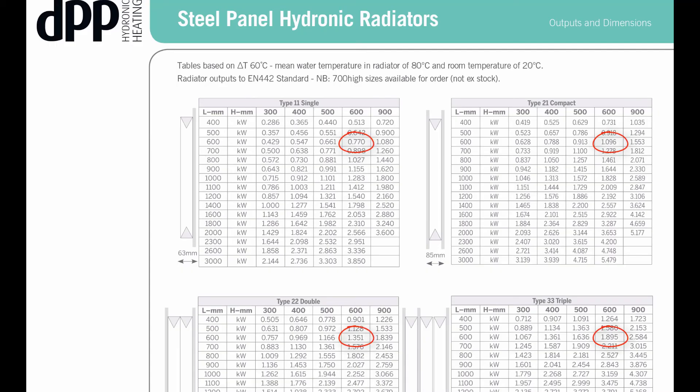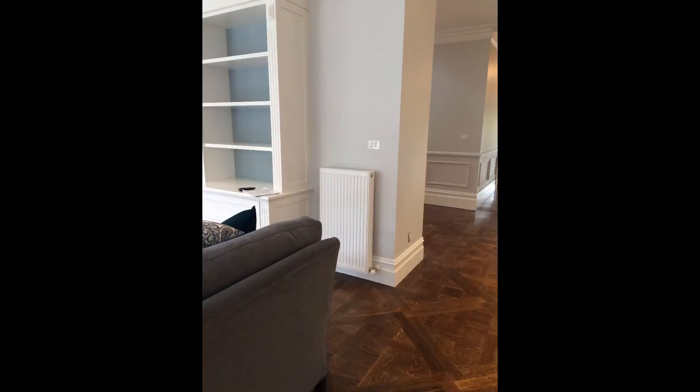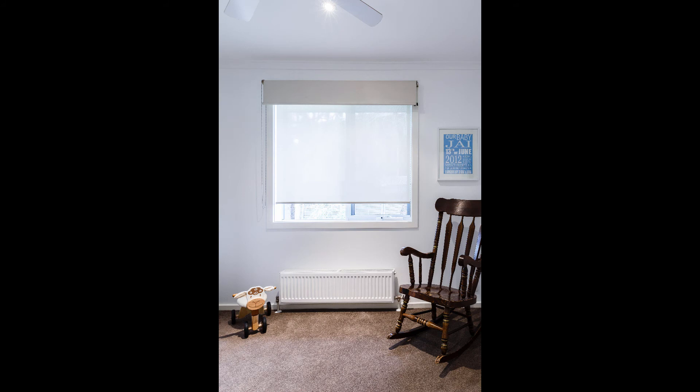As you can see from the sizing sheet, the same dimensions in a different type give a far different kilowatt rating. When sizing a panel, things such as location and wall space should be taken into consideration. The most commonly used type is a 2-2, which gets a good heat output for the smallest width and height.